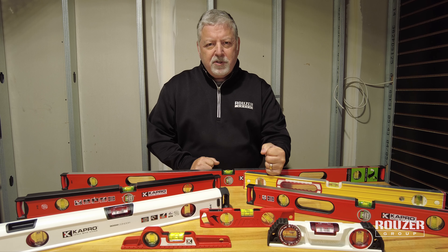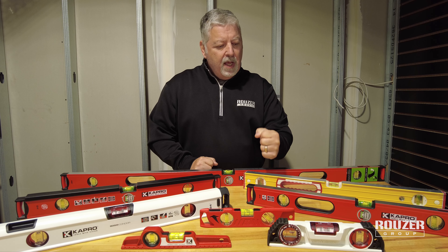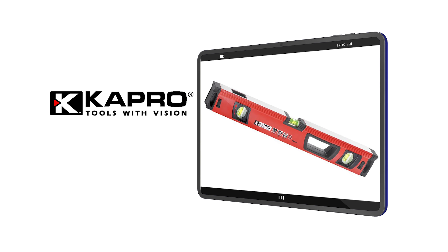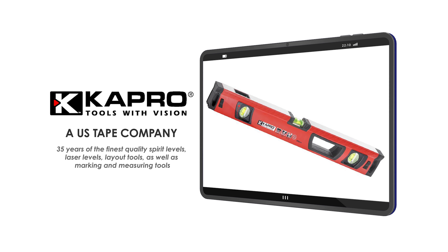The brand that we represented all those years I still consider to be the best on the market. We now represent Kapro levels, and Kapro offers five features that make it the best level on the market.